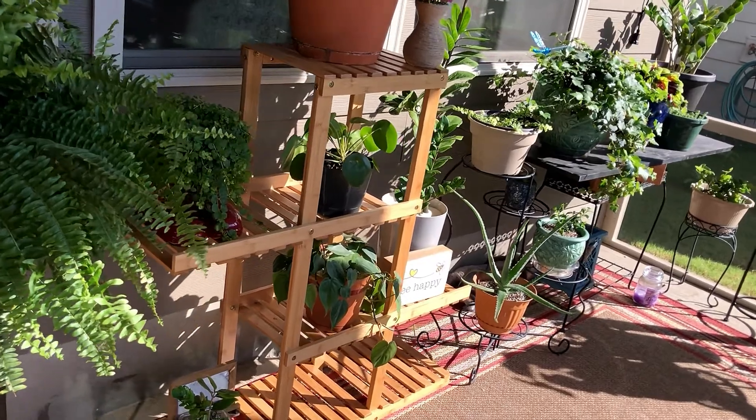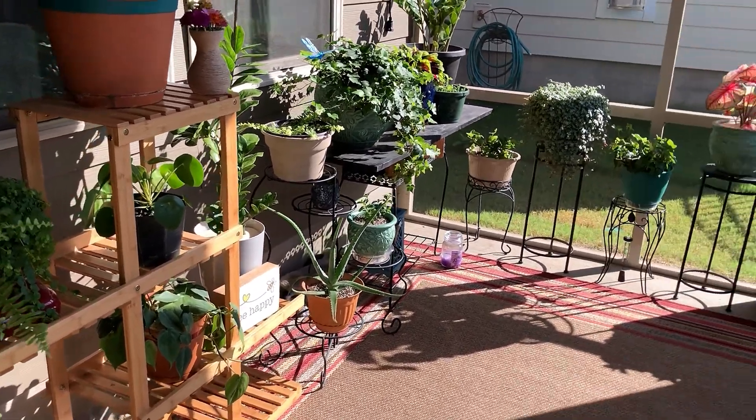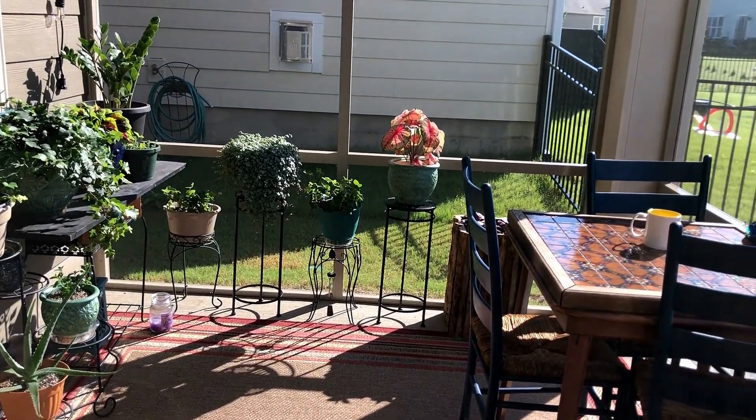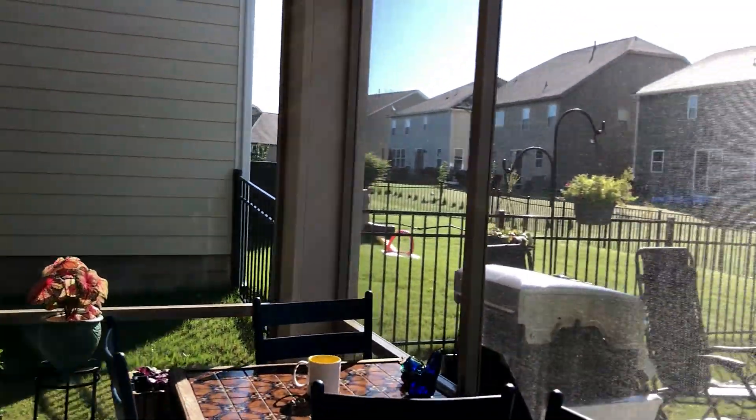Good morning! Today I thought I'd do a little tour of my lanai, also known as a screened-in back porch. We got all the material for the screen and the framing and we got it all installed.